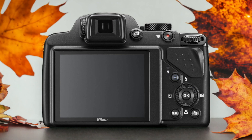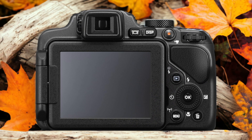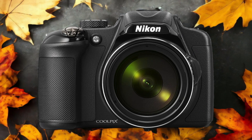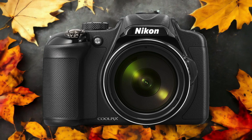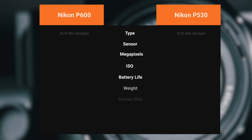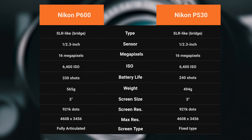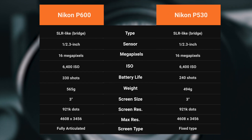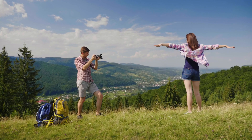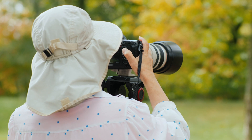The Nikon P600 and the Nikon P530 are two digital cameras that were officially introduced on the 7th of February 2014. Let's take a look at how their specs compare to each other. We tested both cameras to assess their performance in different scenarios. Let's take a closer look at our ratings for each of them.